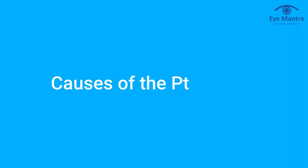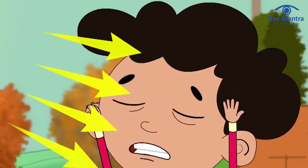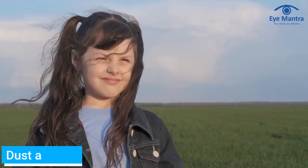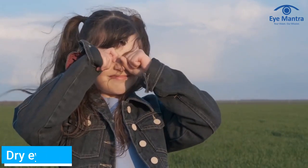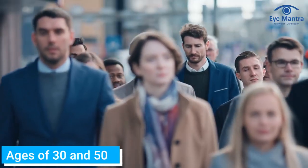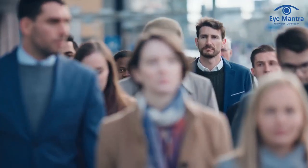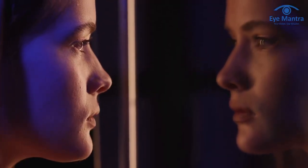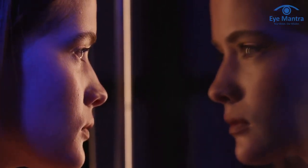Moving ahead with the possible causes of the disease. Although UV light from the sun appears to be one of the major causes of Pterygium formation and growth, other factors like dust and wind, as well as dry eye illness, have been suggested. Pterygia is most common in people between the ages of 30 and 50, and these lumps on the eyeball are rarely observed in youngsters. If you have light skin and light eyes, you are more likely to develop a Pterygium.